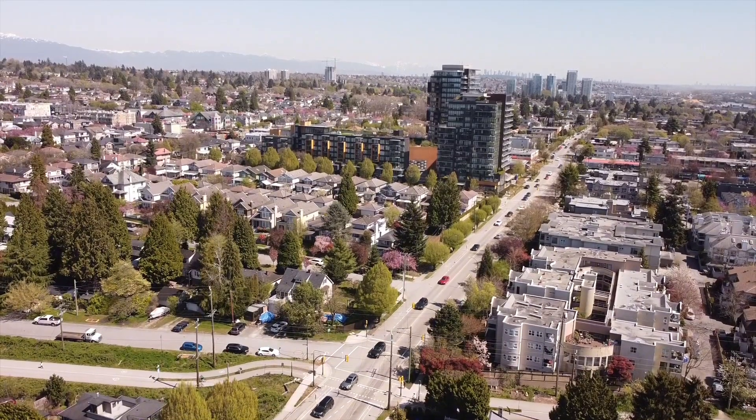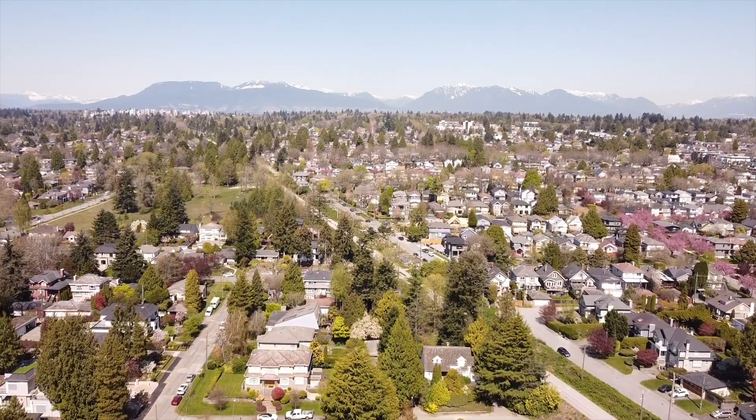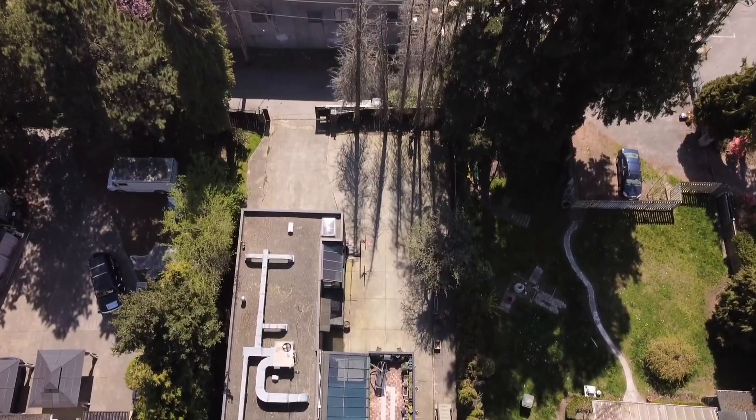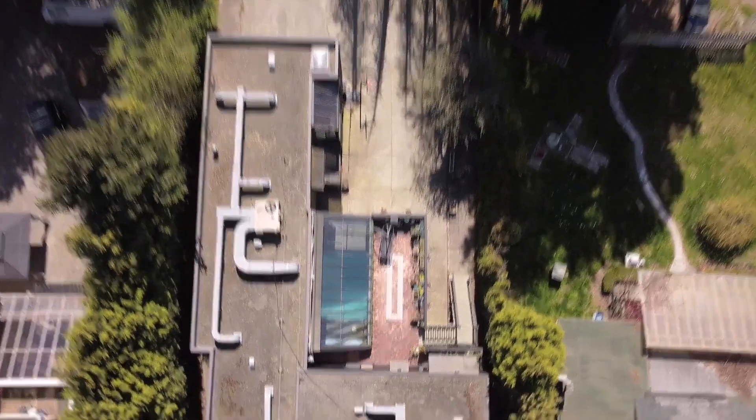With quick access to UBC, the YVR airport, and all of the local amenities you may desire including a nearby marina, this extra-large southwest marine residence is a very special property for even the most discerning buyers.